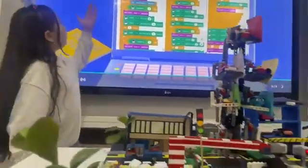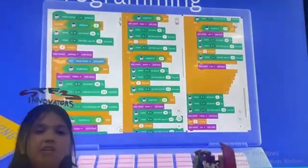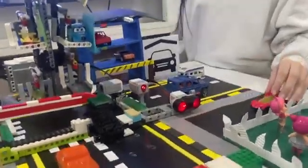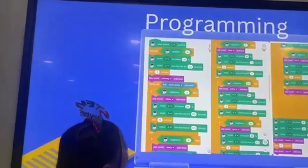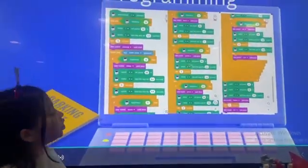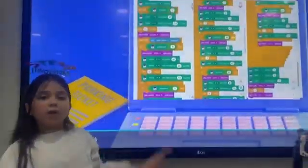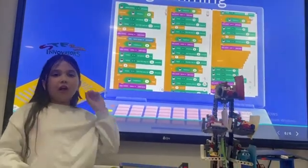We started the program when the start block is in place — that means when the program starts. The second block is when the ultrasonic sensor sees a car, it starts the program. The third block sets the power of the medium motor so it can't be very fast. The fourth block opens and closes the gate using the medium motor. We waited one second until all of these things happened, and then we used the sound block.